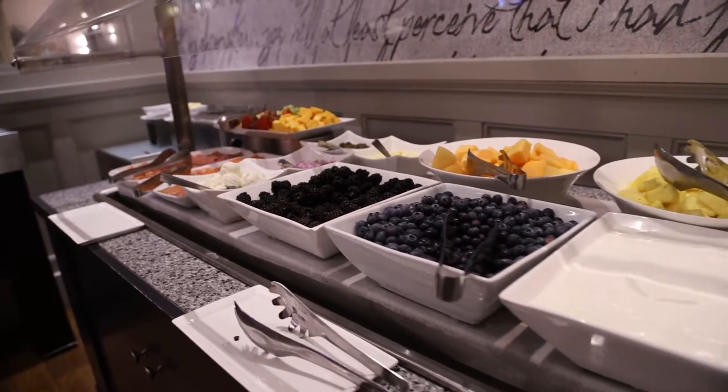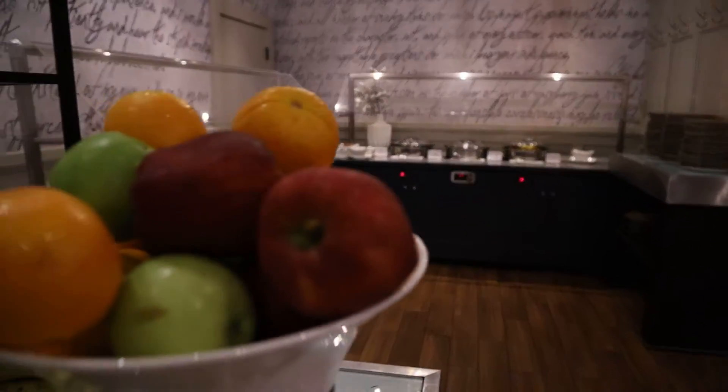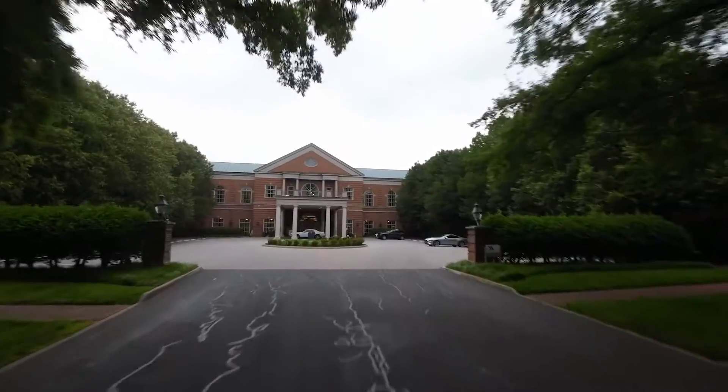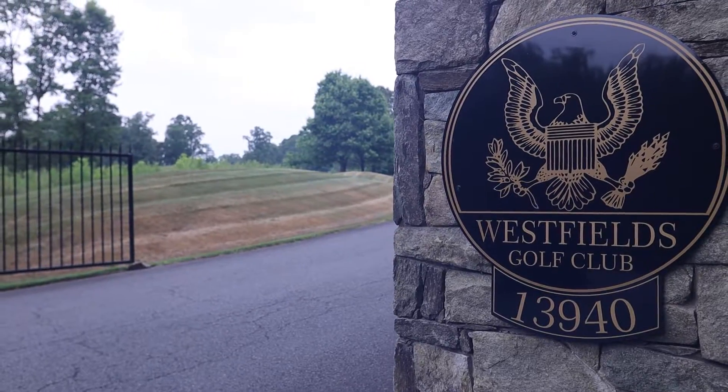Good morning. We've made it now to the play part of the stay and play package, which is exciting here from Westfield's Marriott. We took advantage of everything the package has to offer — breakfast the morning after, a $25 dining voucher at Wellington's, had some drinks there as well. And now for every night you stay at Westfield's Marriott, you get an included round of golf over at Westfield's Golf Club. So that's where we're headed. Excited to see this Fred Couples Signature Design, the only one in the state of Virginia. We'll see you on the tee.